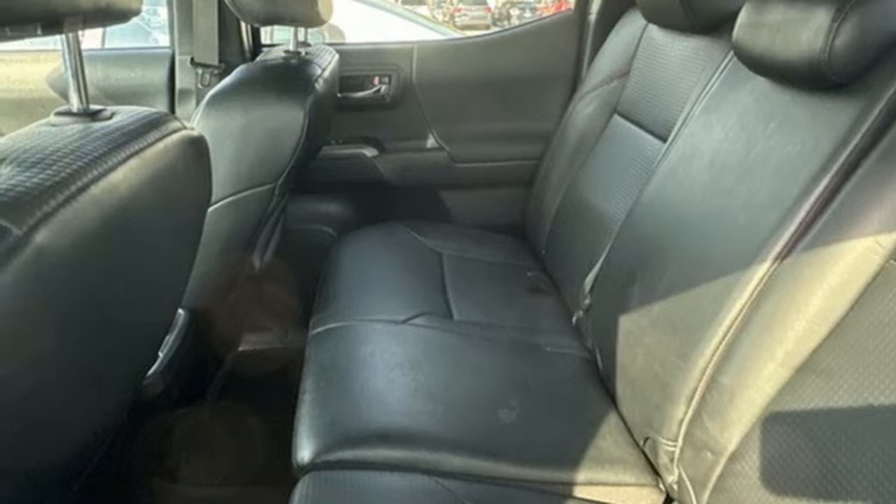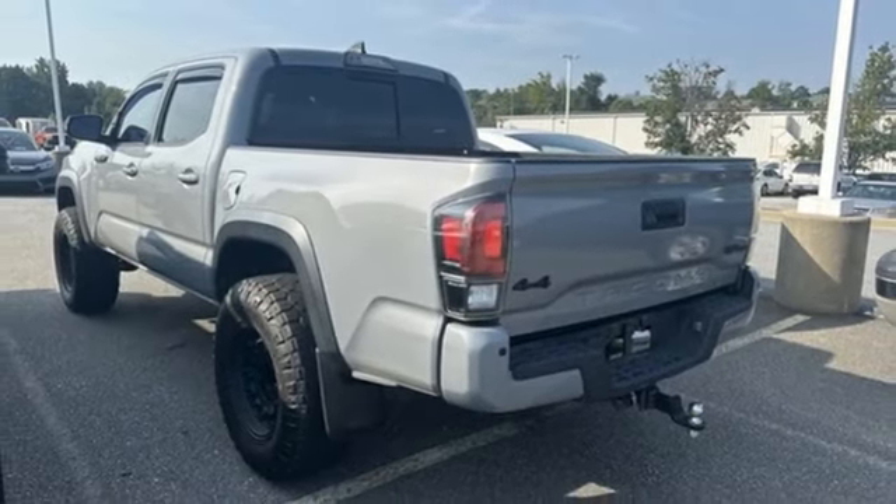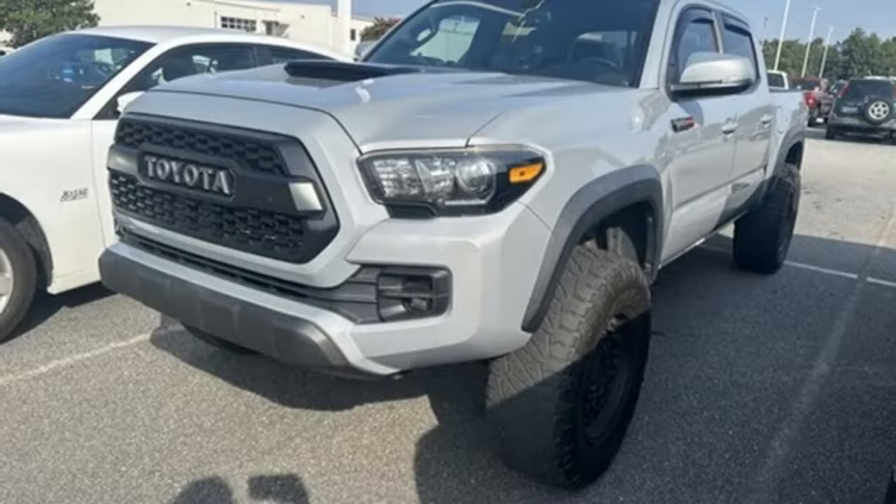And V6 engine. Kelley Blue Book finds the Tacoma nearly as capable as a full-size pickup, but without the extra bulk or poor fuel economy.